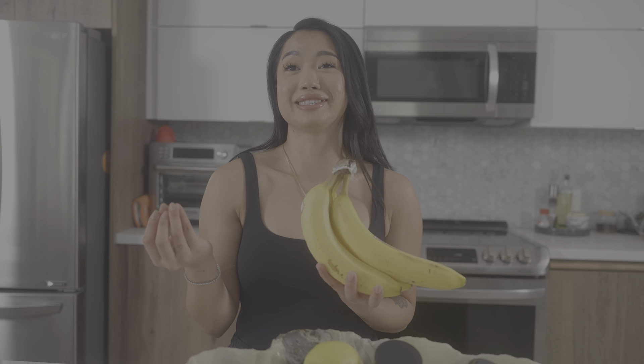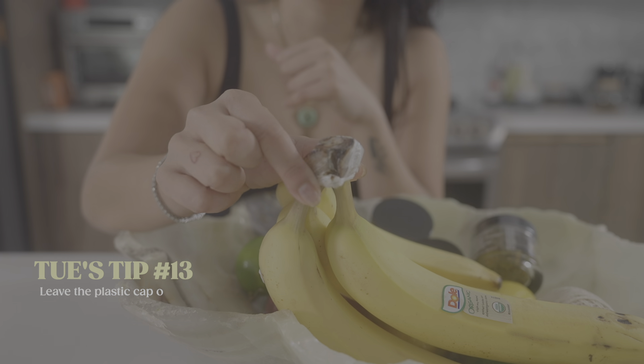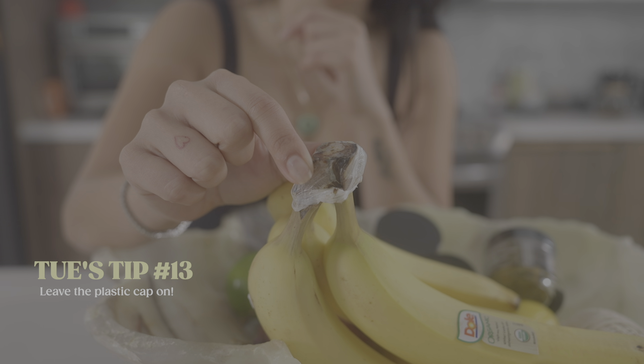I love to snack, and I think bananas are a really good snack. One tip for storing bananas: leave the plastic wrap on the top of the bananas so it doesn't oxidize too quickly and doesn't ripen too fast.